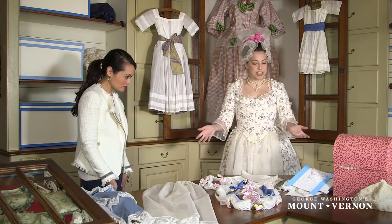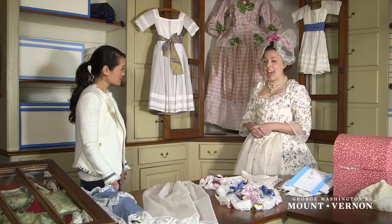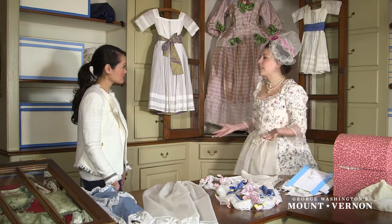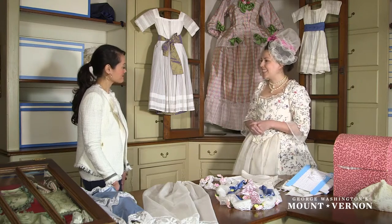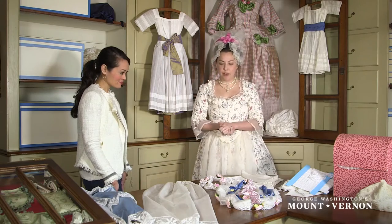Absolutely. As you can see there's a lot of different applications for lace and it's a great way to make that item pop out a little bit, almost like a statement piece of jewelry in a sense. On the counter I've brought out a variety of millinery items.